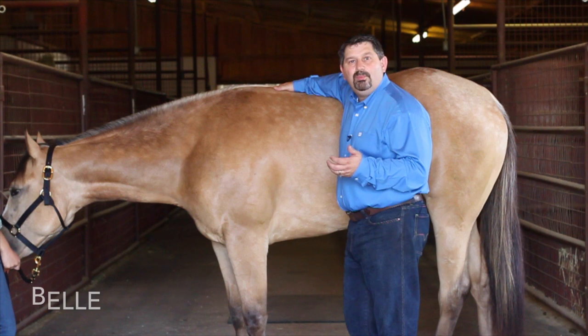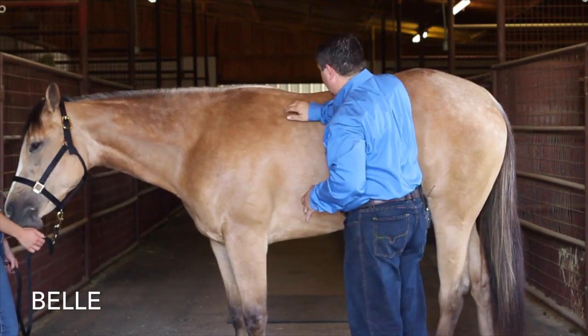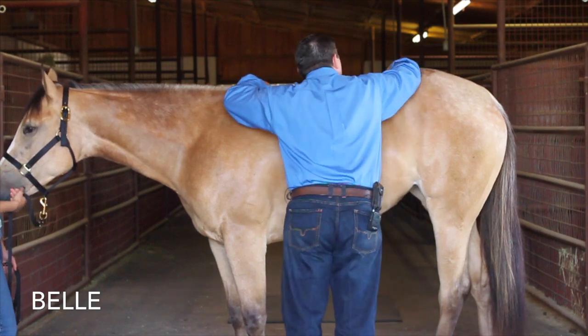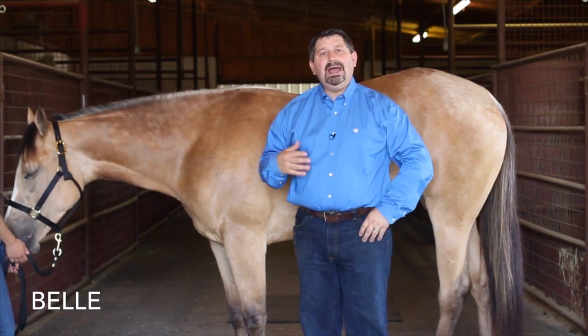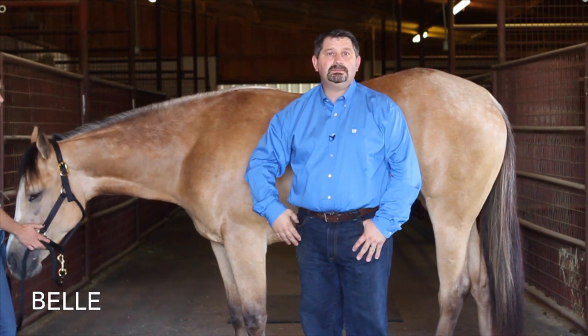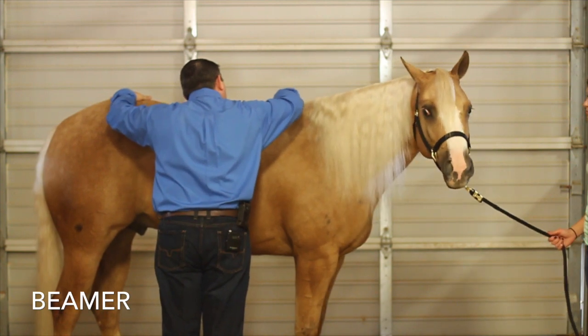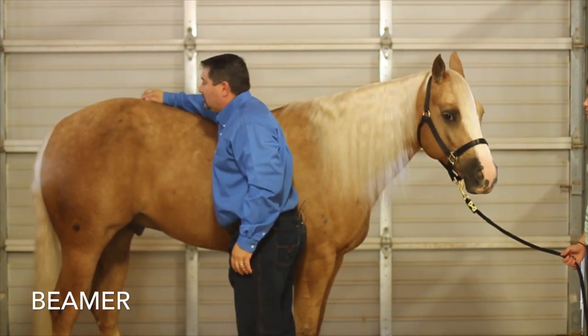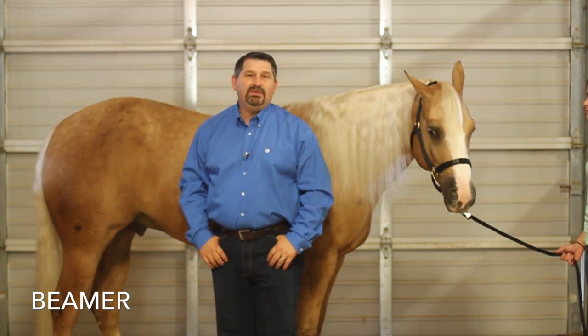Today I will follow up with both Belle and Beemer's ulcer treatment. It has been 18 days since the palpation and the start of the omeprazole paste, and the daily digestive supplement was added 13 days ago. I will palpate the same points so you can see the difference with treatment. As you can see, she's totally ignoring me — she's much better on all of her ulcer points. I would recommend that they keep her on the daily digestive health supplement. He is much more comfortable throughout his entire body and will perform better without having to worry about the painful side effects of ulcers.